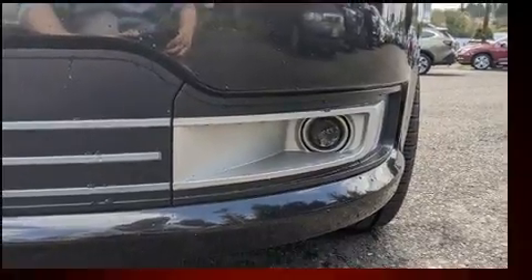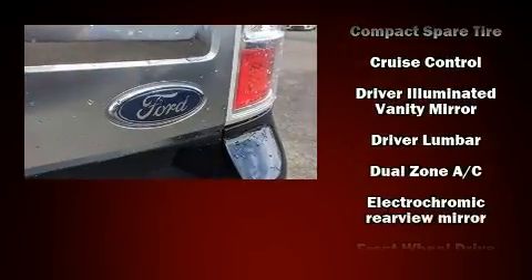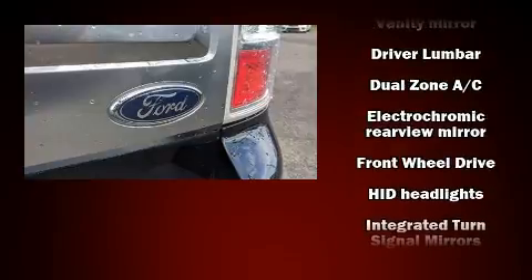Passengers are protected by various safety and security features, including head curtain airbags, front side impact airbags, and four-wheel disc brakes with ABS.